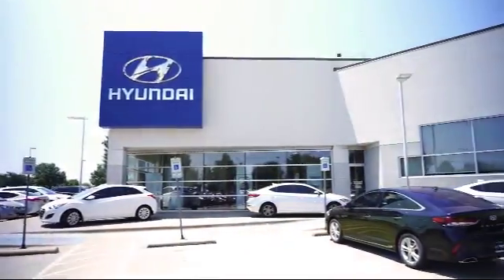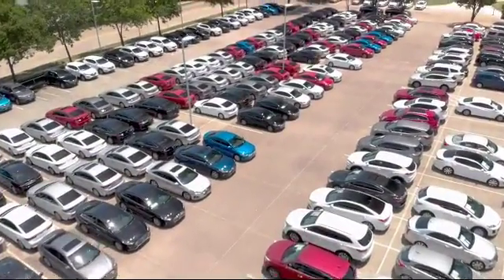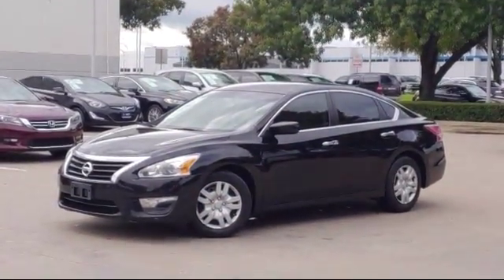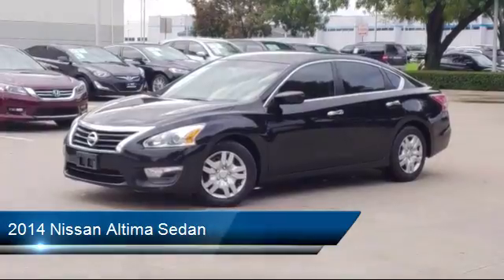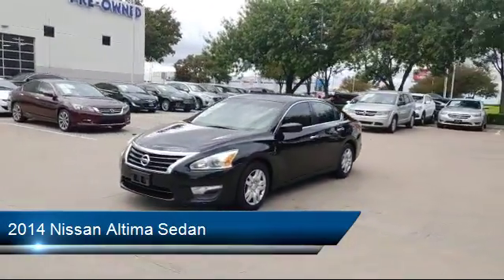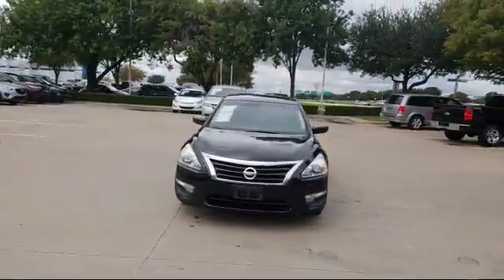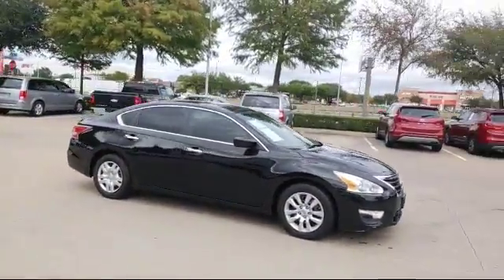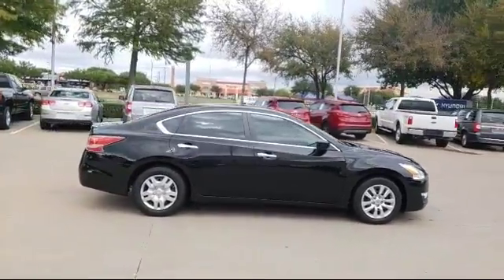Welcome to Vandergriff Hyundai, and here's a look at another one of our great vehicles from our inventory. It comes equipped with keyless entry, air conditioning, traction control, power windows, CD player, anti-lock braking, telescoping steering wheel, rear defroster, tilt steering wheel, bucket seats, and much more.